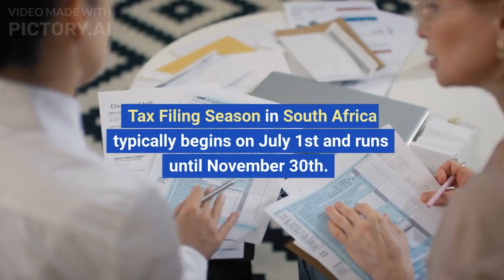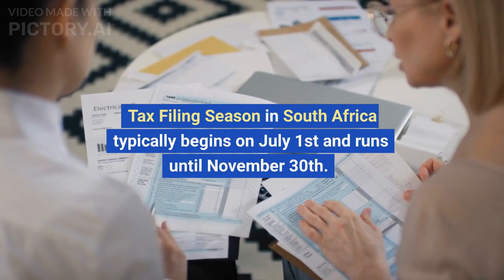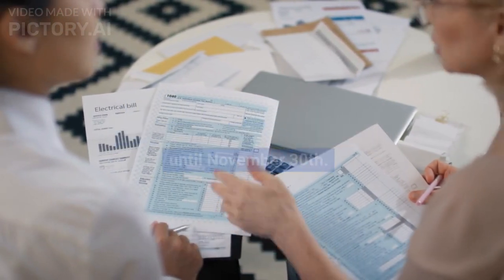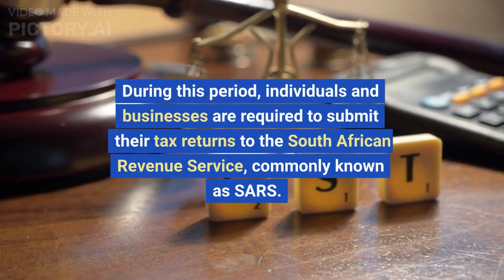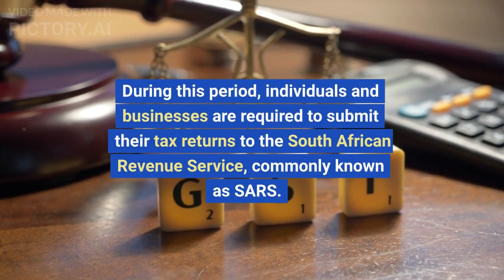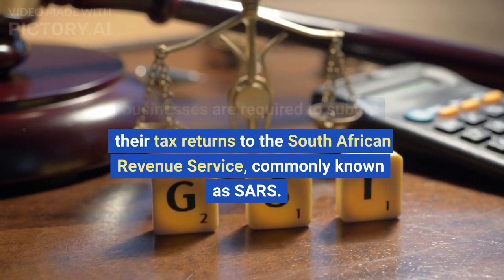Tax Filing Season in South Africa typically begins on July 1st and runs until November 30th. During this period, individuals and businesses are required to submit their tax returns to the South African Revenue Service, commonly known as SARS.